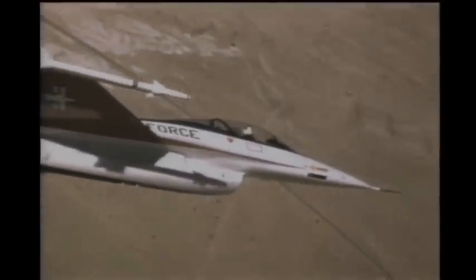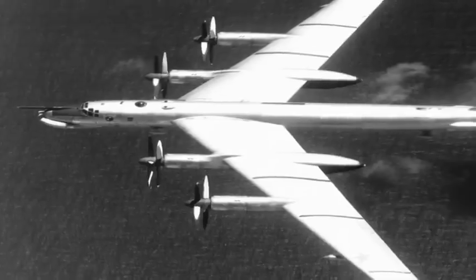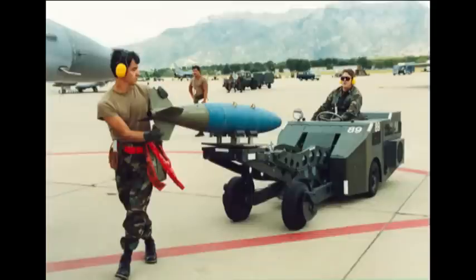Then we were in the F-16 business. It was brand new, leading edge technology, state of the art, and it was just an incredible rush — it was better than anything out there. The only threat at that time was the Russian Bear. It was the Cold War; the threat was massive.